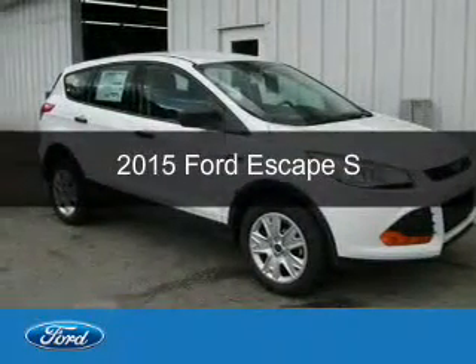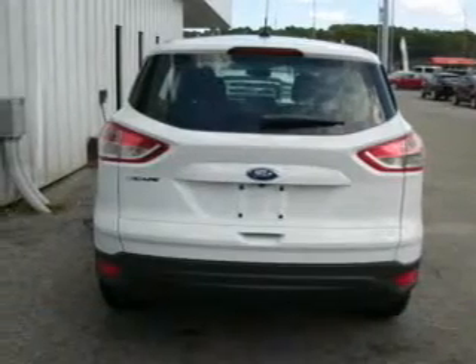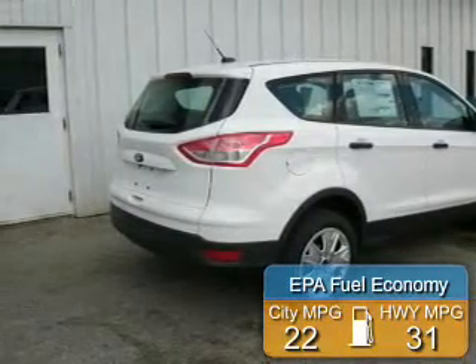This could be the vehicle you're looking for. Powered by front-wheel drive, a 2.5-liter four-cylinder engine, and a six-speed automatic transmission. Great fuel efficiency saves you money by requiring fewer trips to the gas station.